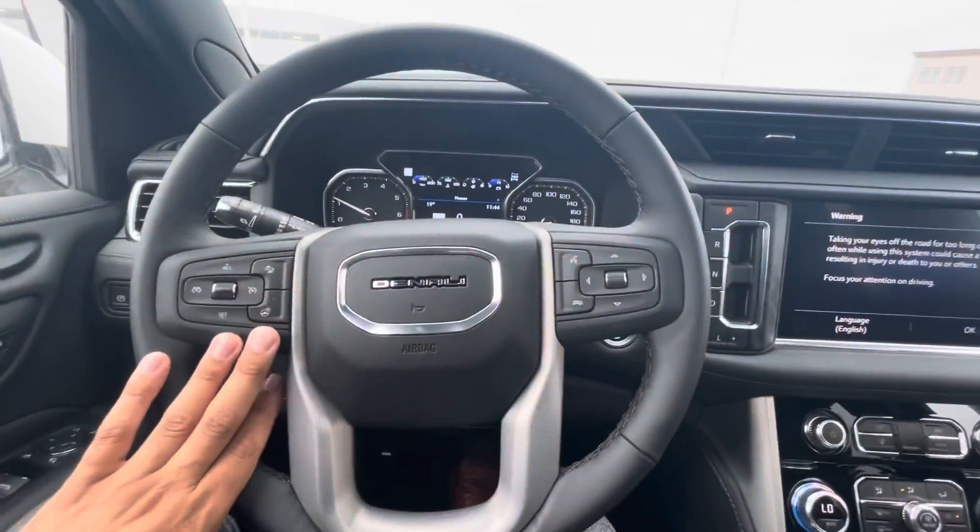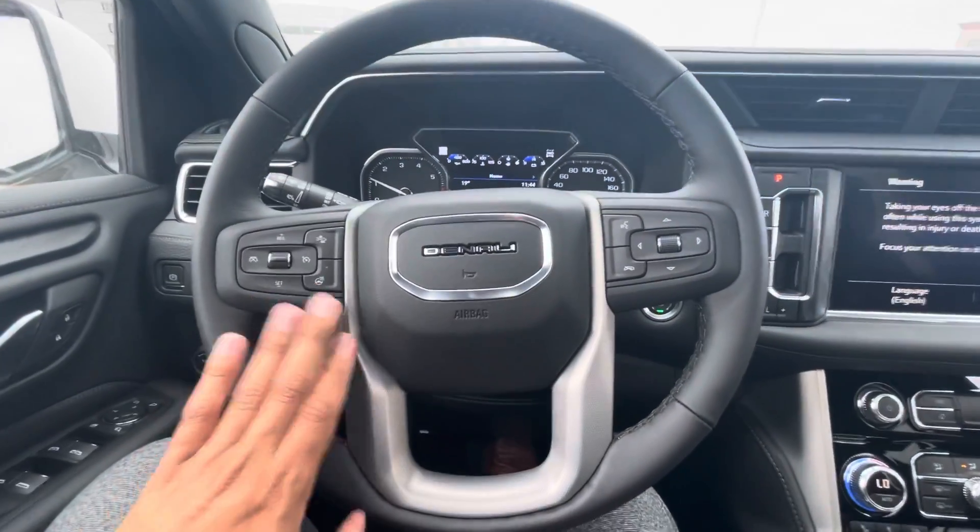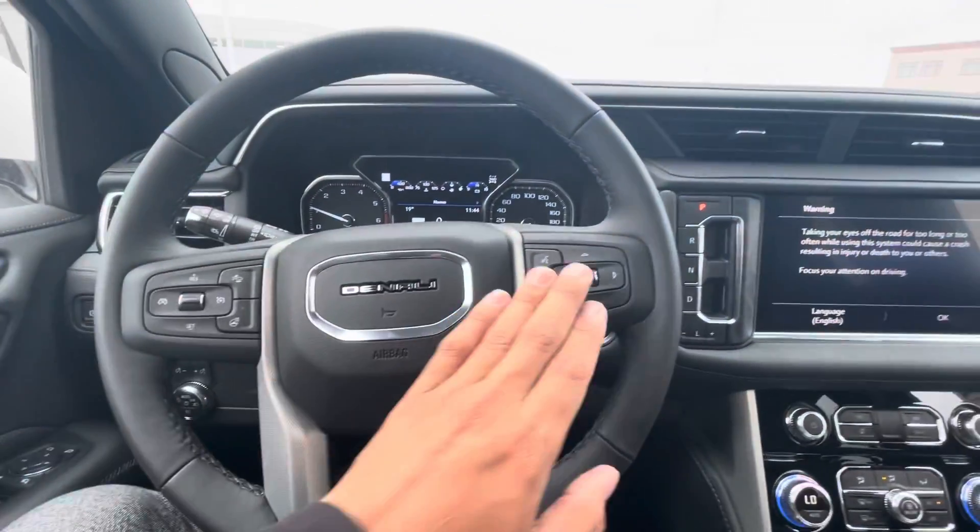Moving on to the steering wheel, you've got your heated seats, cooled seats, and heated steering wheel controls, as well as forward collision alert and cruise control options.